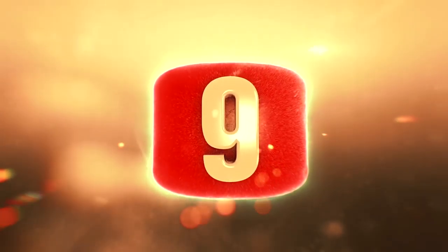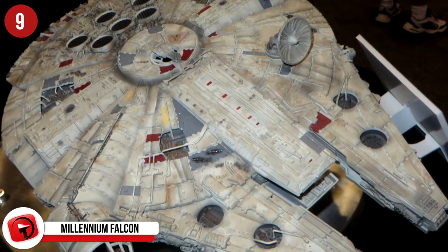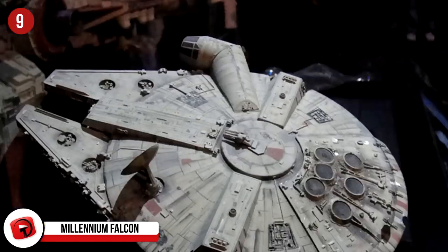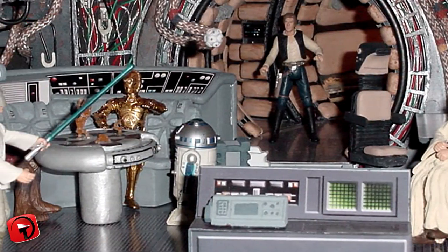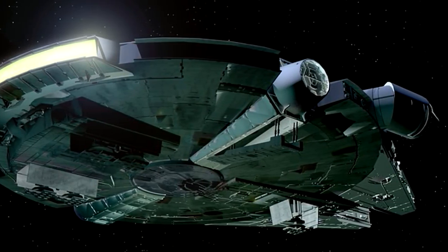Number 9: Millennium Falcon. A well-known — or shall we say extremely well-known — science fiction vehicle is the Millennium Falcon from Star Wars. Listed as a modified YT-1300F Corellian Light Freighter Starship, this bad boy was commanded, at least for a time, by the infamous Han Solo and his first mate Chewbacca. Initially the Falcon appeared more elongated, but George Lucas changed it because it too closely resembled vehicles in Space 1999, the Eagle Transporters.